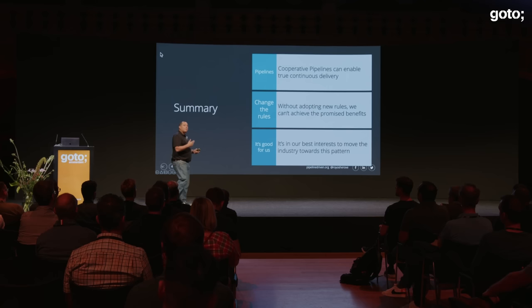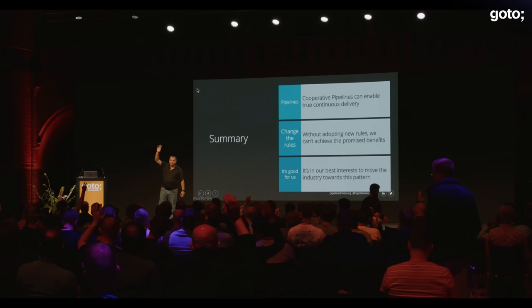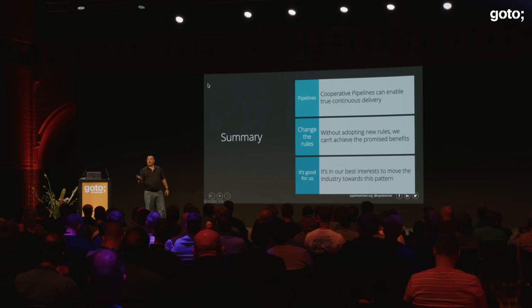I'll differentiate true continuous delivery from continuous delivery or automated builds. If I asked everybody here: do you have automated pipelines in your organization? Does anybody have more than two, more than five, more than ten? In large organizations you can have hundreds for different purposes. But are they actually improving things? The next question: if you have automated pipelines, are you doing continuous delivery today? That's a much smaller percentage.